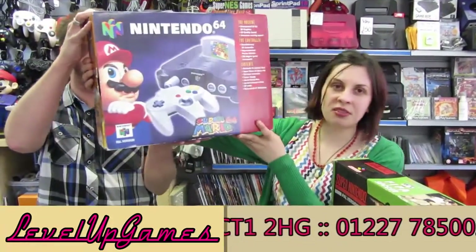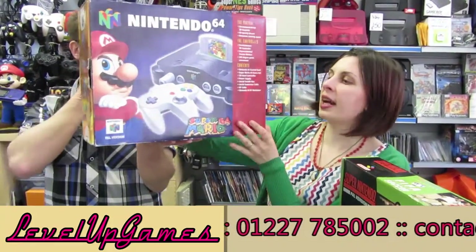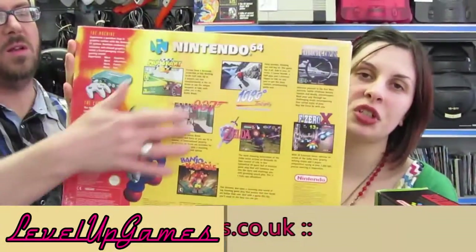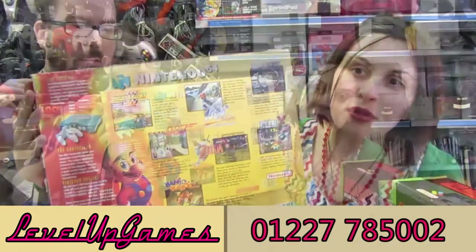Super Mario 64 for the N64. The outer sleeve edition obviously comes with the game. Really lovely condition, really complete. Only problem is the water damage on the back — a little bit of water damage, not too bad, but still enough. So if anyone's interested, let us know.